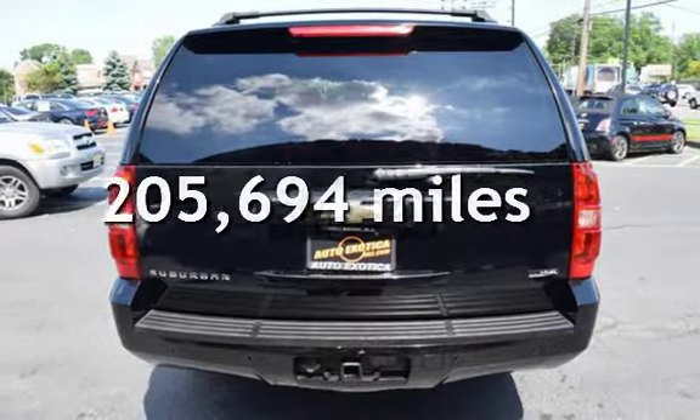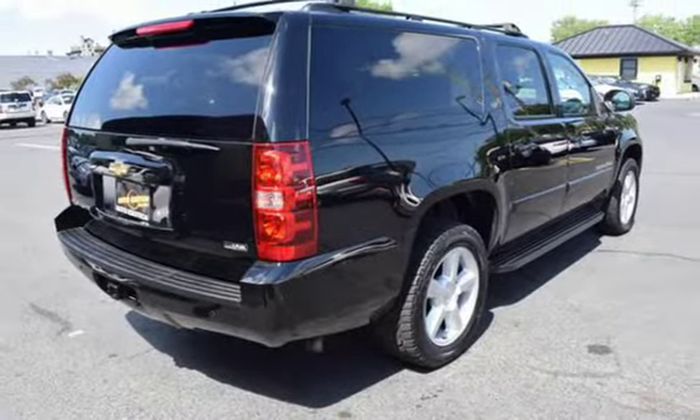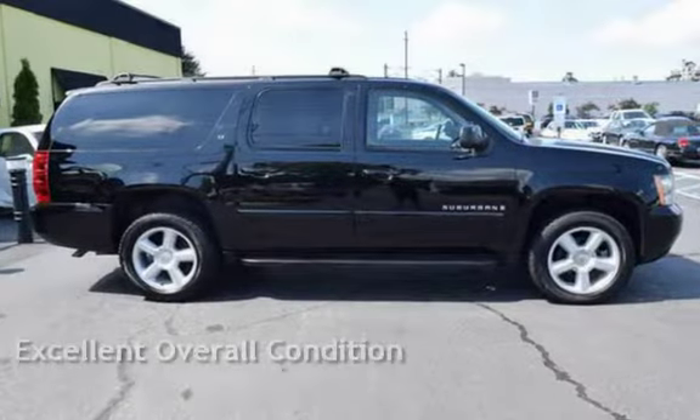This Chevrolet has less than 206,000 miles on the odometer. This vehicle is in excellent overall condition.